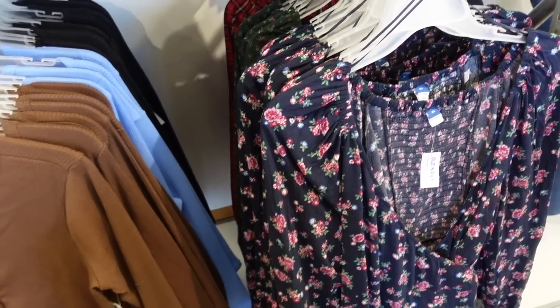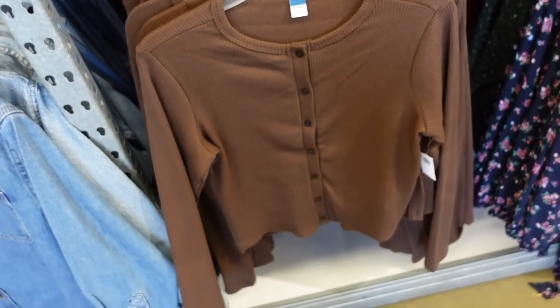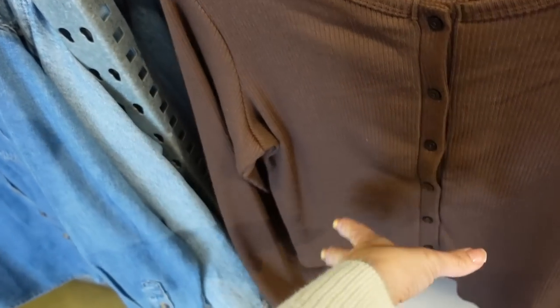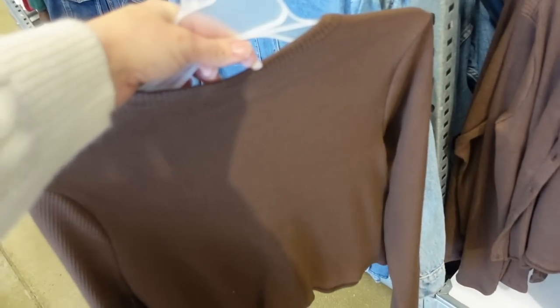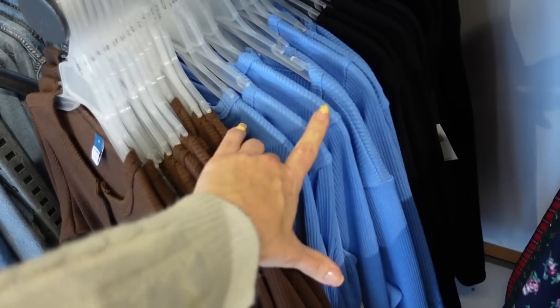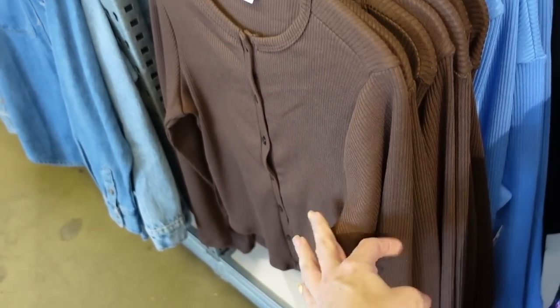High neck tops — these remind me a lot of the Brandy Melville tops my daughter loves. They have that higher neckline, fitted through the wrist, a little bit on the shorter end but not cropped, also fitted through the back. Comes in the brown and also that pretty blue we saw in the dress, so these might layer really nicely on top of those dresses. $29.99.